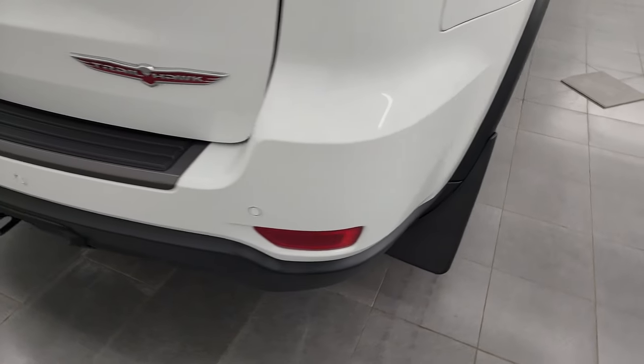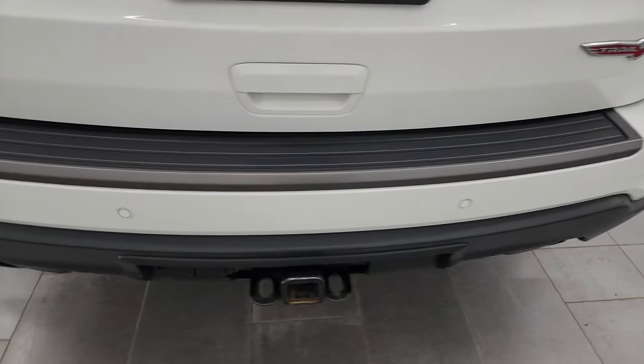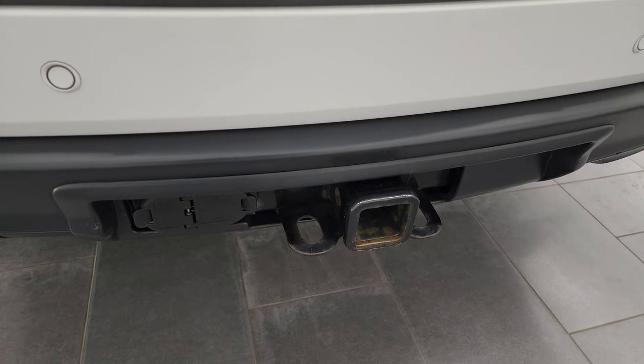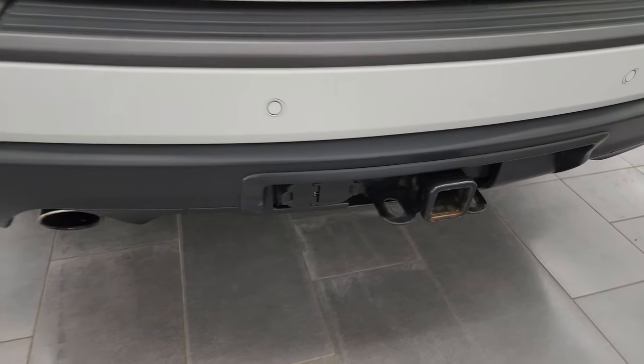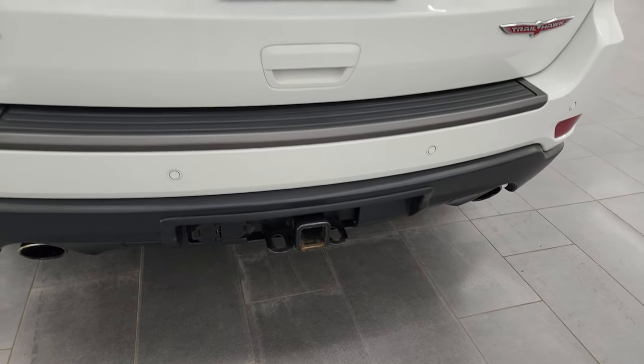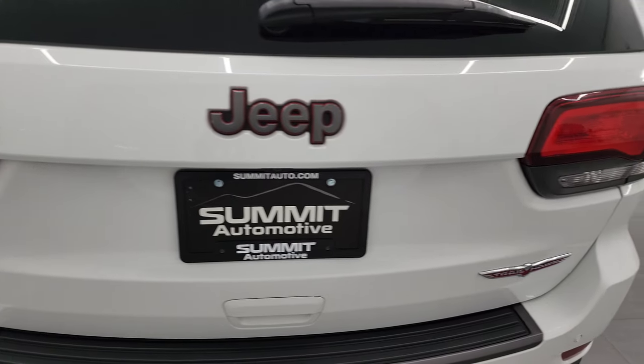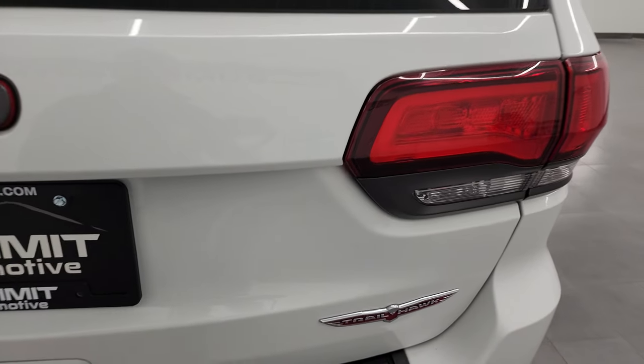Coming around to the back of the vehicle, the rear bumper is in great condition. It does have the rear parking sensors, full towing package which includes a receiver hitch, 4-pin and 7-pin wiring, and you do get the chrome-tipped dual rear exhaust. LED tail lamps and the rear gate is in fantastic condition as well.